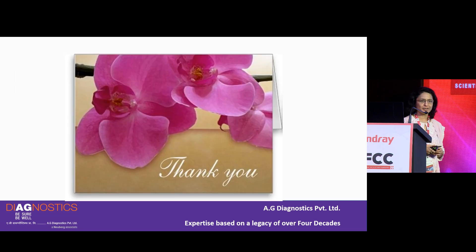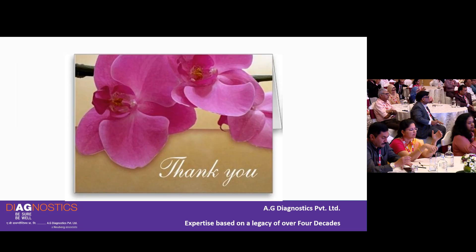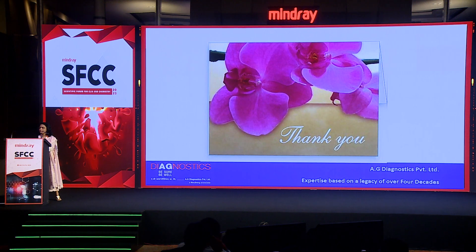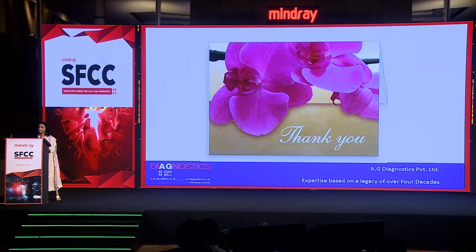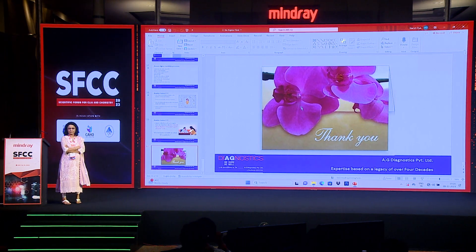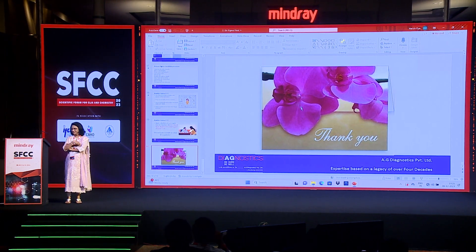Thank you for a patient hearing. Thank you, Dr. Manisha Patwardhan. As you have already told us, this is a very difficult issue for pathologists not being mathematicians. You have explained the topic in a nice and meticulous manner.